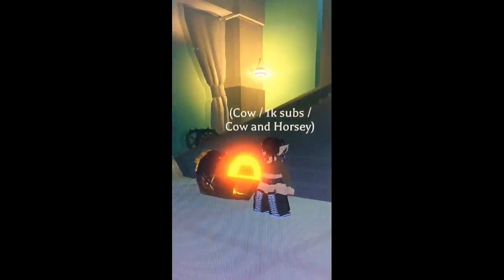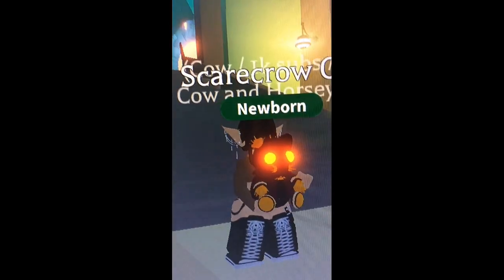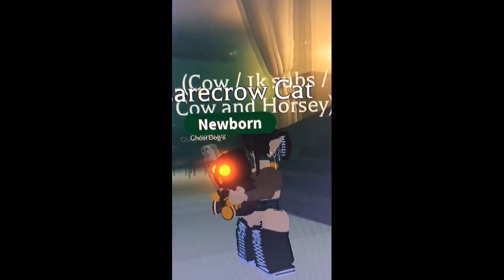I'm about to open this — this is going to be really exciting. Let's go! And what did I get? Oh, I got a Scarecrow Cat! Really cute, I love it, and it's an ultra rare, so pretty good!